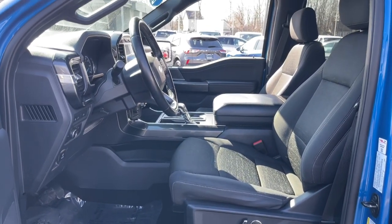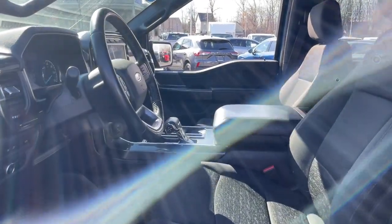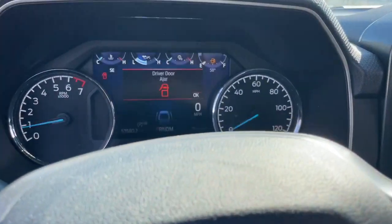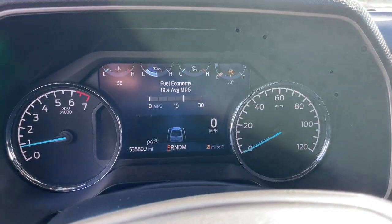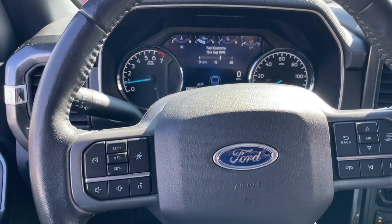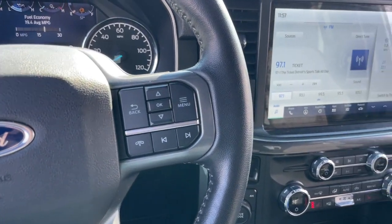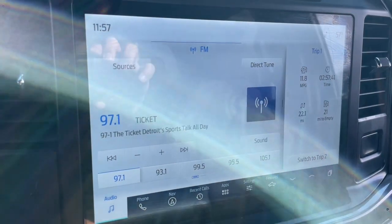The following are some of this vehicle's highlighted options: pre-collision system, intelligent auto on-off high beams, keyless entry, fog lamps, iPod and MP3 input, four-wheel drive, satellite radio, lane keeping assist, heated mirrors, and blind spot monitor.